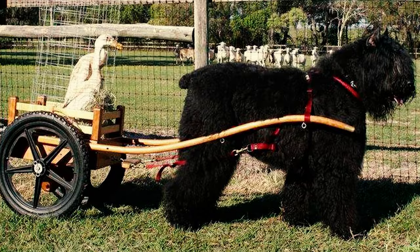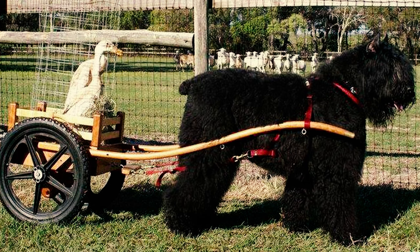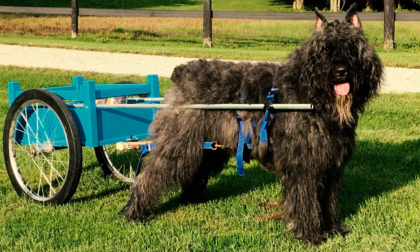Fact 7: In the past, Bouviers had their tails cropped to prevent damage when they were pulling carts. However, this practice is now considered outdated and illegal in the UK.